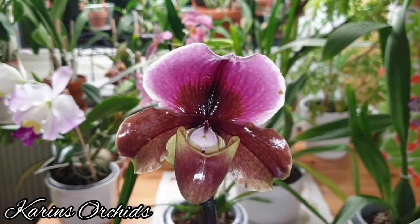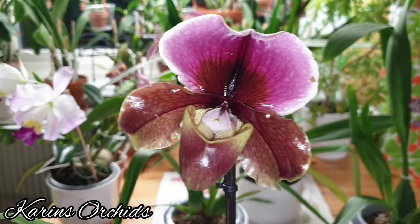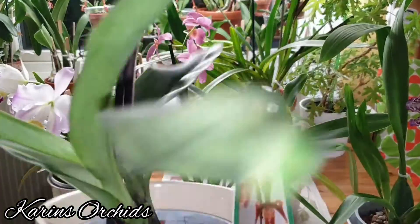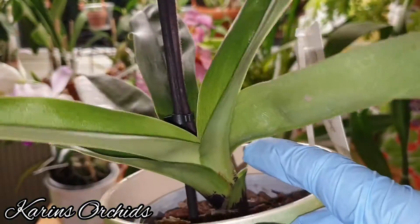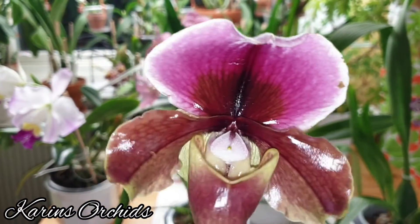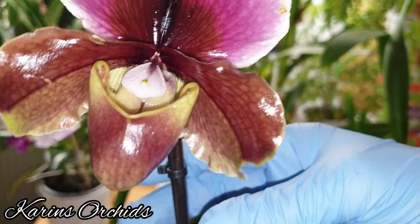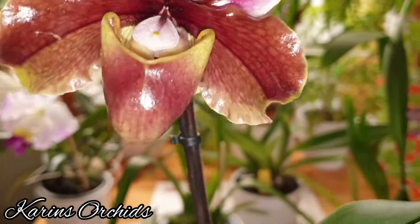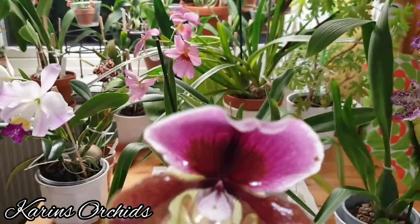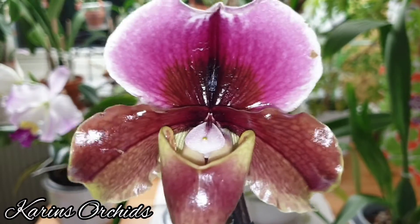This Paphiopedilum hybrid I got at my orchid haul from Hornbach — I love this one, this flower is amazing. It's got two fans; I think the latest one is still not big enough. I happened to knock it over but I grabbed it fast so the flower spike didn't break. All the media fell out which gave me a chance to see the beautiful roots. The media smells quite all right so I'm not going to repot it.